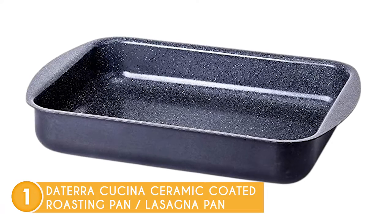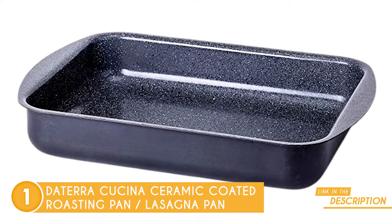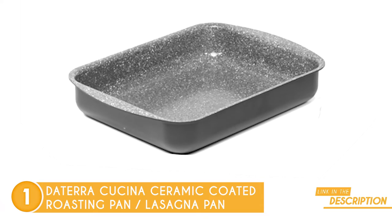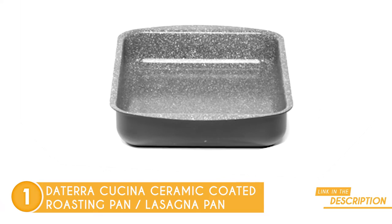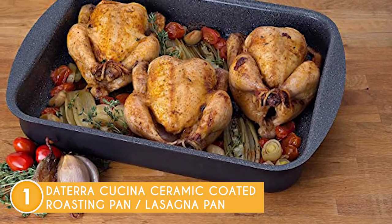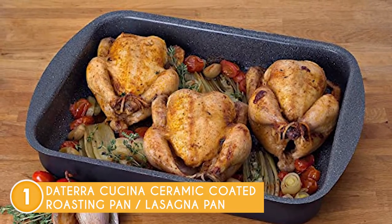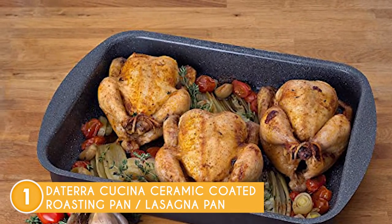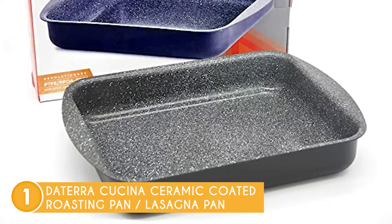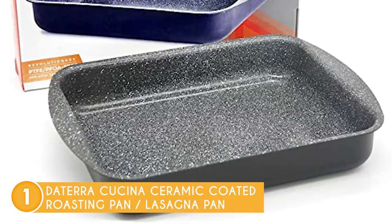The ceramic coated pan ensures even heat distribution and reduces the need for oil to lubricate its interior while cooking. It is also quite scratch-resistant, so you can have no worries while scraping off fond and other bits from the roasting pan. The thick 2.5mm aluminum base gets up to temperature quickly and delivers steady and even heating for your food. For individuals who are conscious about their environmental impact, you'll be glad to hear that it is PTFE-free, cadmium-free, and lead-free, and the aluminum material is also 100% recyclable. Size-wise, it measures 16 by 11 by 3 inches and weighs 3 pounds.